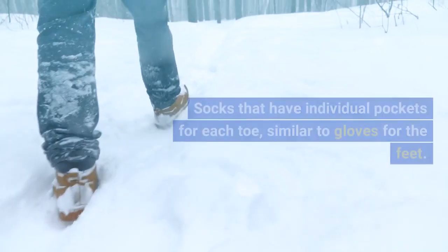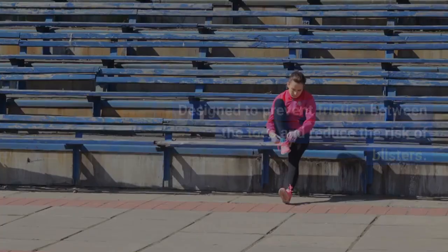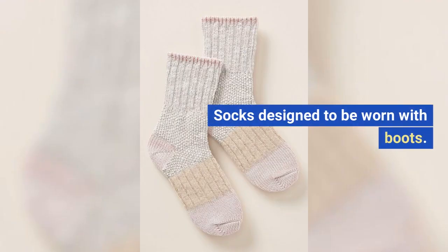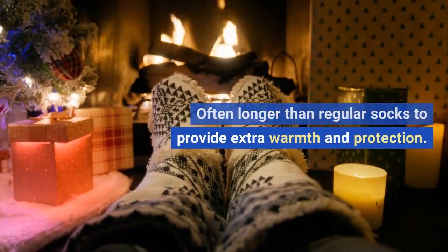Toe socks: socks that have individual pockets for each toe, similar to gloves for the feet. Designed to prevent friction between the toes and reduce the risk of blisters. Boot socks: socks designed to be worn with boots, often longer than regular socks to provide extra warmth and protection.